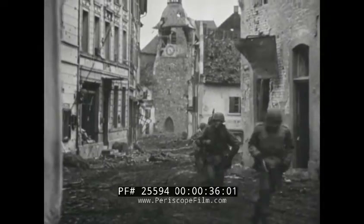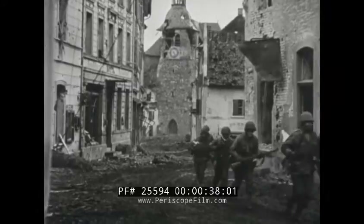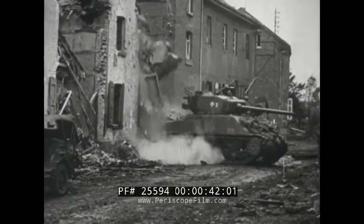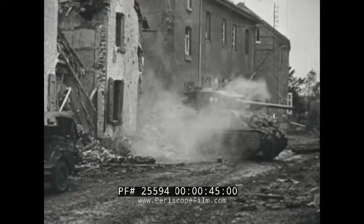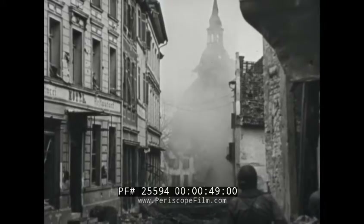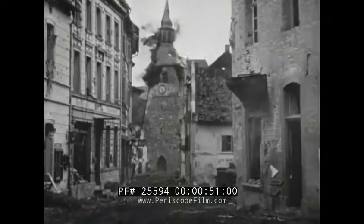Farther north along the west bank of the river, infantrymen mop up in the shell-torn city of Linnich, increasing the Allied bulge spreading out from Aachen. A church, apparently taken for an Allied observation post, comes under heavy Nazi artillery fire.